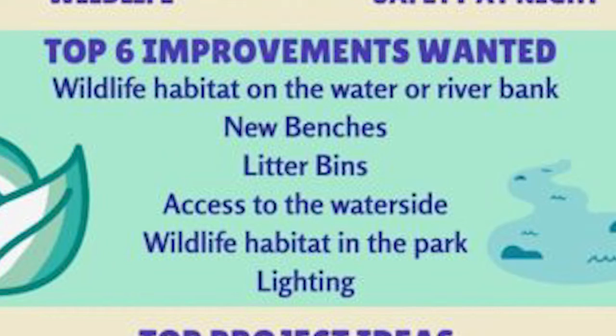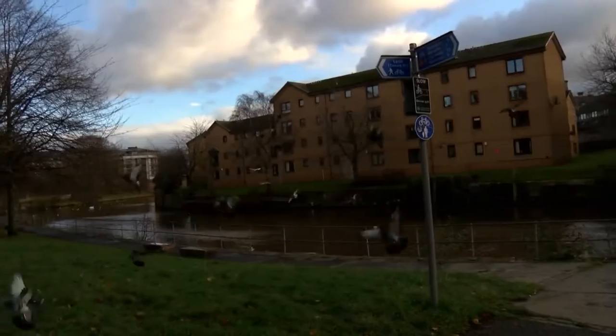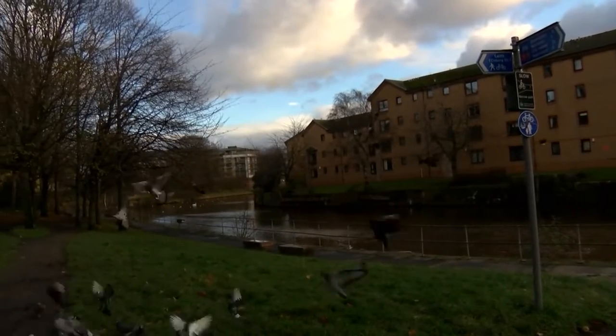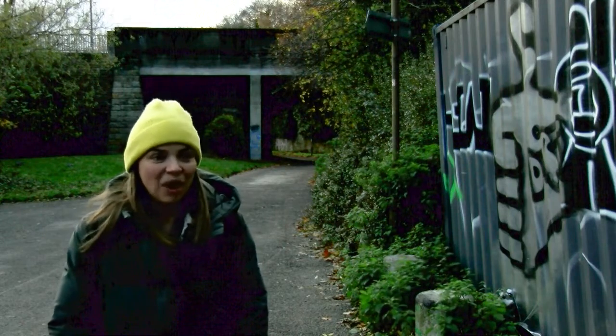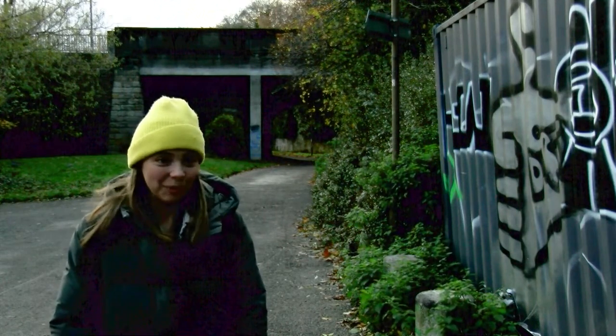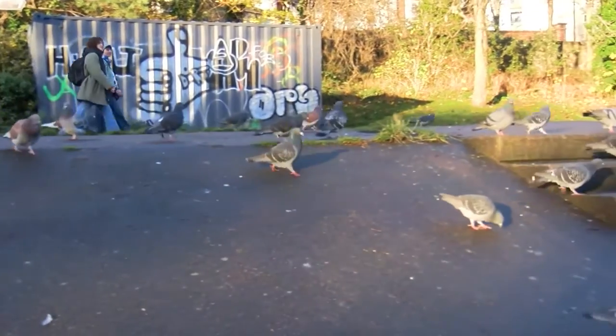I use this area probably on a weekly basis if not a daily basis — I live really close by. Since getting a dog I've noticed the littering a lot more because the dog tends to pick up a lot more of the litter and I'm just a bit more aware of the local environment. It's a really great resource on the doorstep but definitely the littering is a bit of a problem.